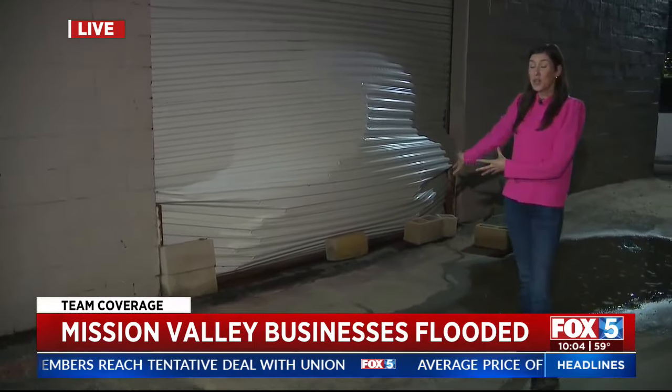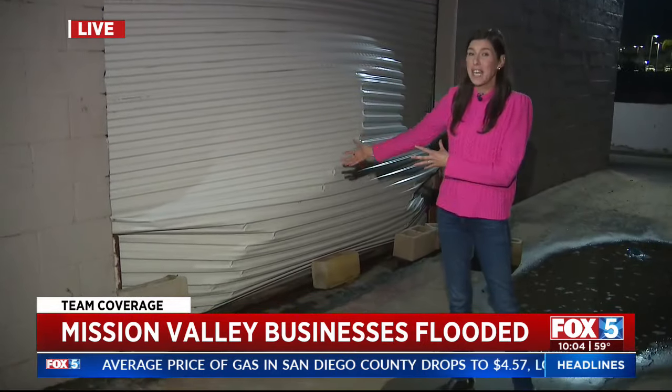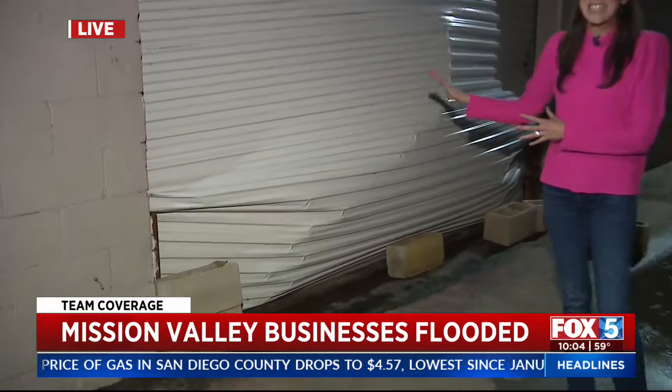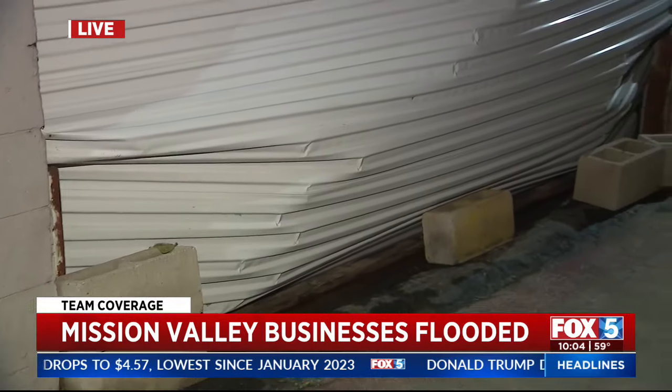We are outside the Native Poppy flower shop warehouse here in Mission Valley — take a look at this. All of that water pressure did this to the side of the warehouse. This is one of those large metal doors literally buckling from all of that water. Inside the building, the owners told me when they arrived yesterday, they found the building filled with about three feet of water.